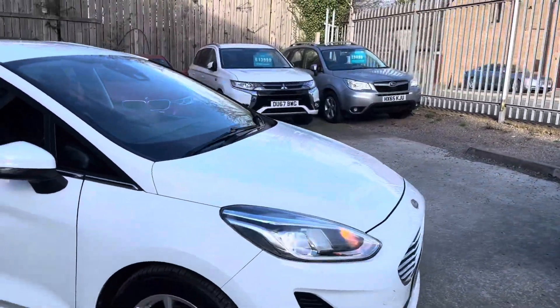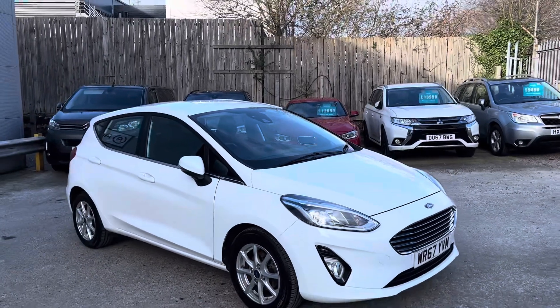And that's the walk-around of our Ford Fiesta.